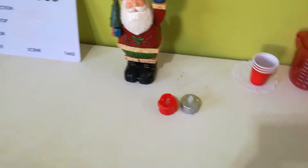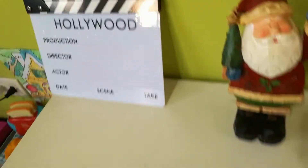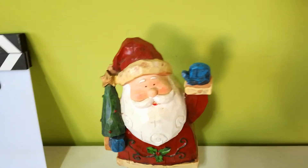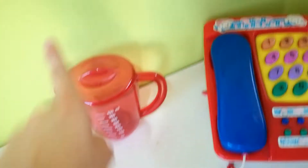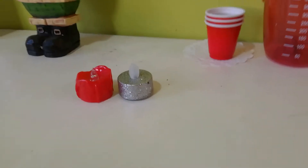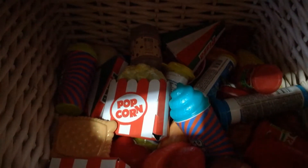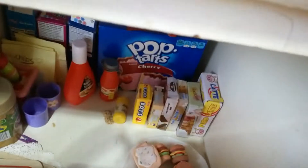Across from the couch we have the kitchen counter, which is a little messy. We have a Hollywood clapper thing that matches my channel theme, a Christmas decoration with a carved wooden Santa, a little connector thing for the babies' drinks, a little house stone I've had since I was two, some candles, all the fake food, kitchen utensils, and the pantry with all the food.